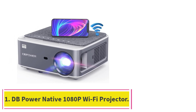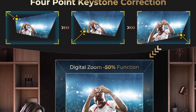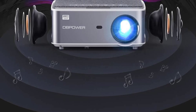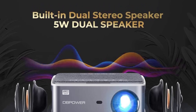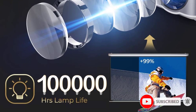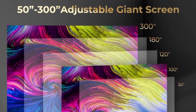Starting at number 1: the DB Power Native 1080p Wi-Fi Projector. An all-around versatile projector with everything you need to watch movies, stream content from a mobile device, or deliver a presentation. It includes built-in stereo speakers, a 100,000-hour lamp life, and a 3-year warranty. You can insert a USB thumb drive directly into the projector to play content off of it. With a maximum screen size of 300 inches, the projector is best suited for a distance of 3.3 meters, which results in a 100-inch screen.